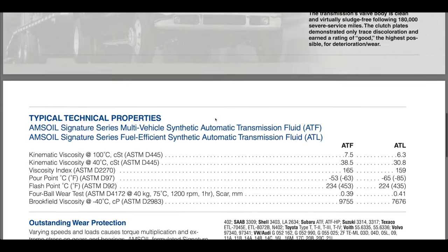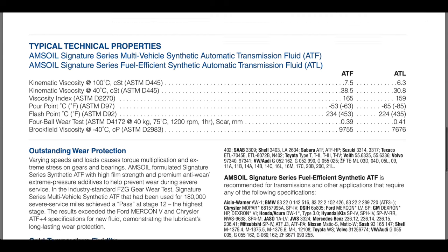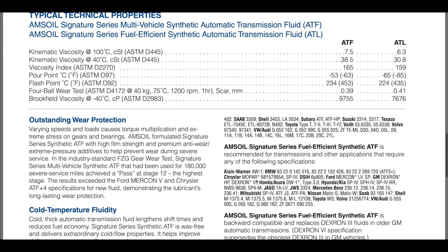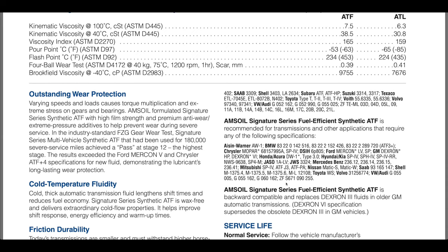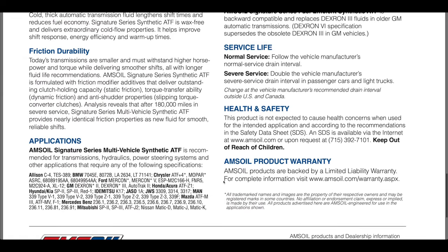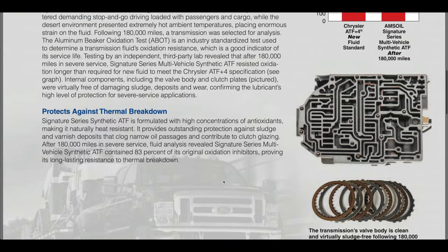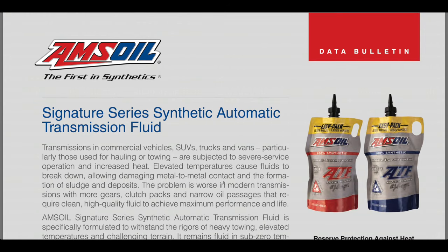Going down to this next sheet, it gives you all the ASTM specifications for both products. The ATF is the older formulation and the ATL is the low viscosity. Here are the applications for the older ATF, and here are the specifications for the low viscosity ATF for most of the newer transmissions. This shows you significantly how much better that fluid performs than regular fluids out there.